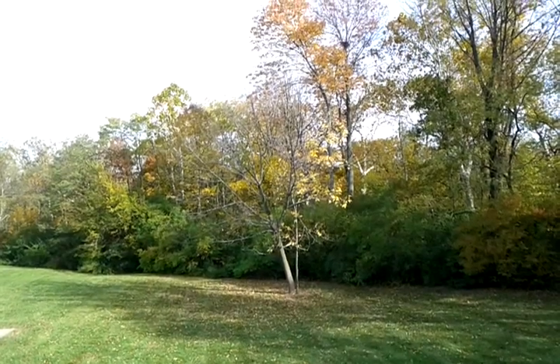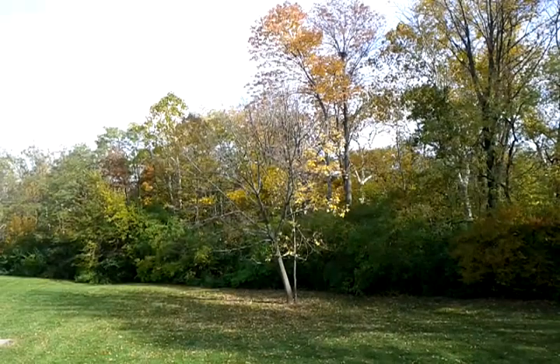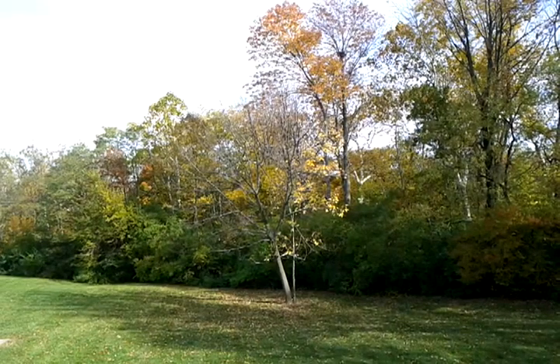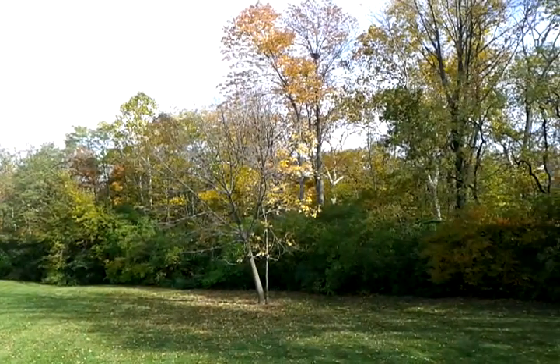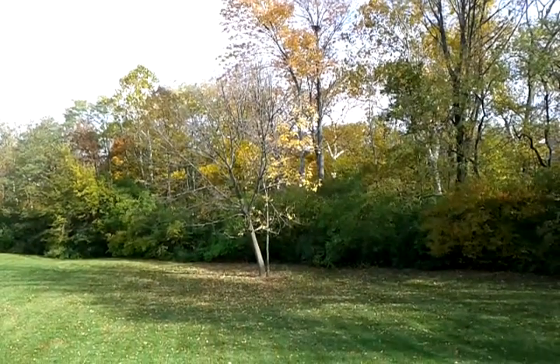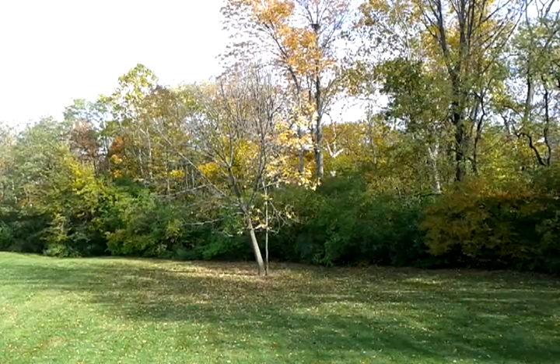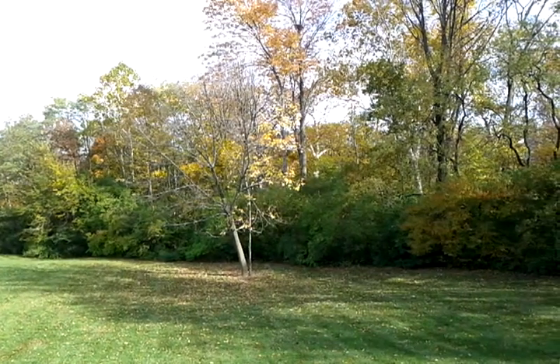I wanted to share with you all today the view off my back balcony. You guys can see that huge nest in the tree there, just about in the middle of the screen up near the top. This tree in the yard down there, we call that the reading tree. My daughter likes to go down there on warm days and lean against the tree and read books, and that's pretty nice.